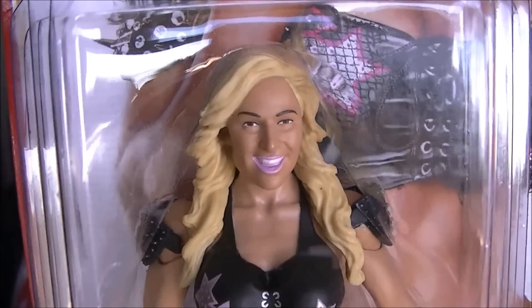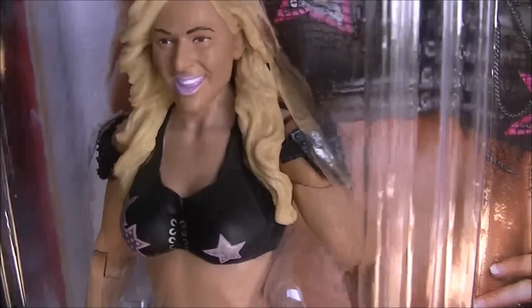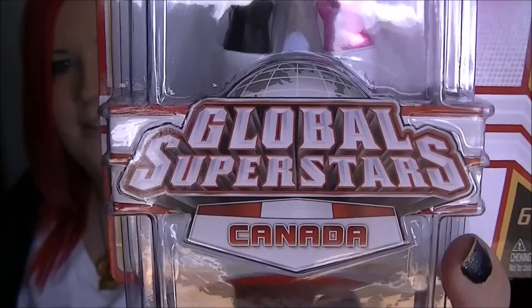Finally we have the one that I've been complaining about for the past god knows how long - we have Natalya! I adore Natalya, I think she's brilliant, so to finally have a Natalya figure is amazing. There she is, she's grinning away. I like the likeness, it's actually pretty good. I like the fact that she's got the sort of arm spike thingies, I don't know what they're called. She's for Canada and yeah, I think that's pretty amazing. So glad I got this one and I didn't have to pay a ridiculous price.